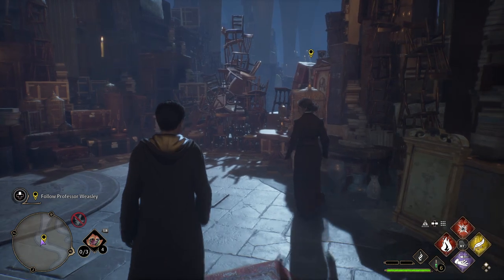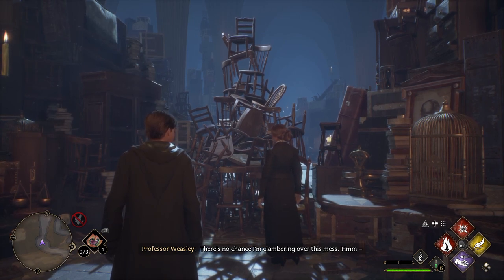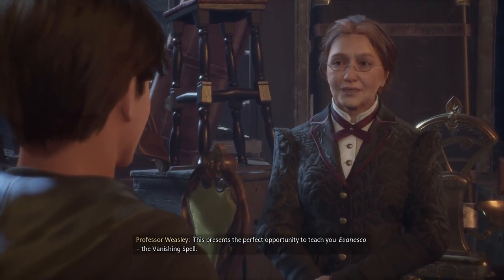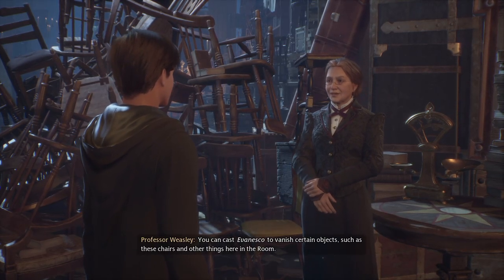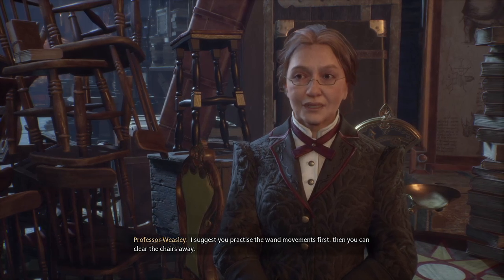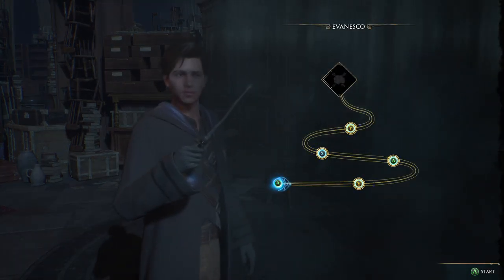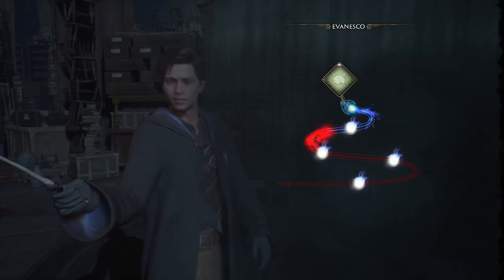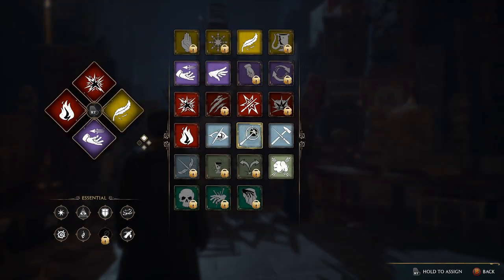Deke, the house elf I was speaking to in my classroom your first day — I thought he might help you use the room once you'd found it. There's no chance I'm clambering over this mess. This presents the perfect opportunity to teach you Evanesco, the Vanishing Spell. You can cast Evanesco to vanish certain objects, such as these chairs. I suggest you practice the wand movements first, then clear the chairs away.